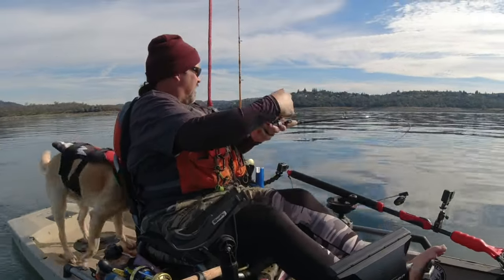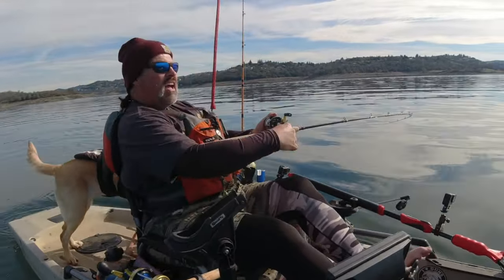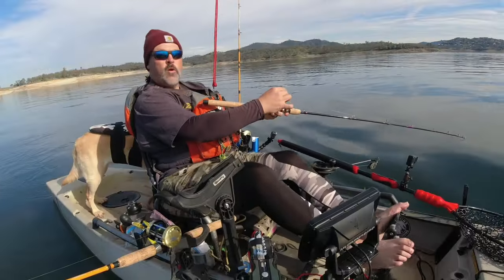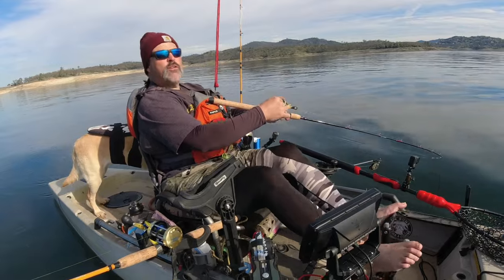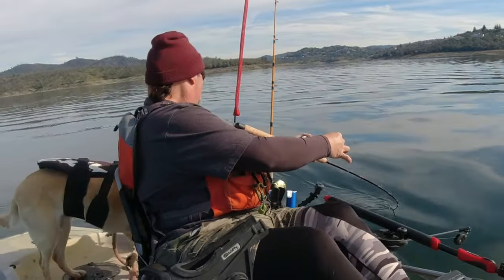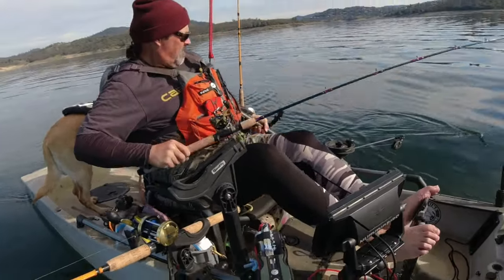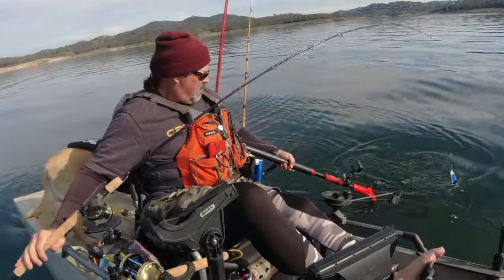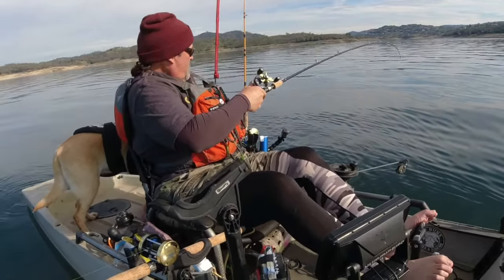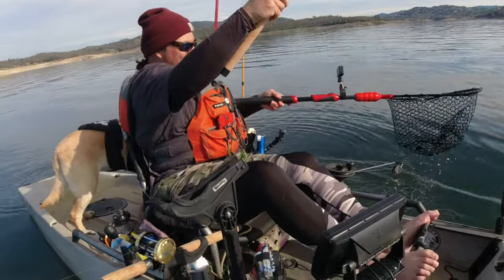Fish on! That is a white shad tube behind that six-inch fisheye. Hopefully it's a king — might be a trout, you never know. That was 30 feet deep, 1.8 miles an hour. Closer he gets, the more he's fighting. Oh yeah, nice king! He came off right there. Just as well — I was going to let him go anyway.